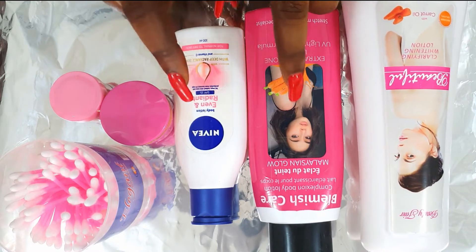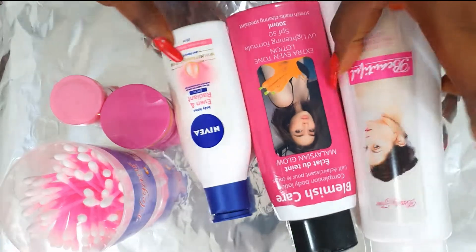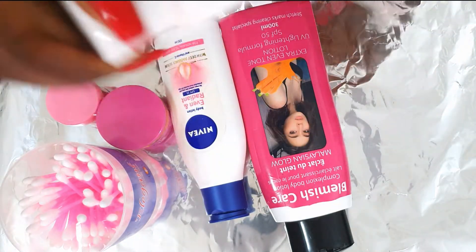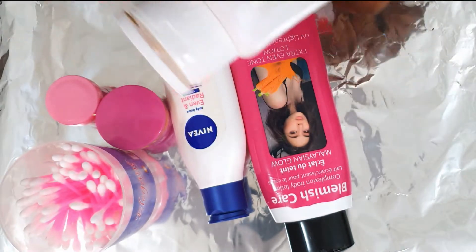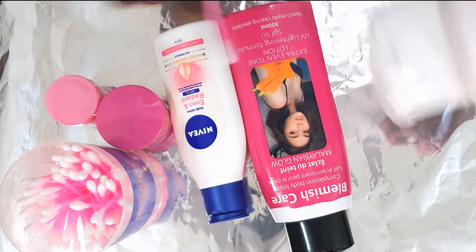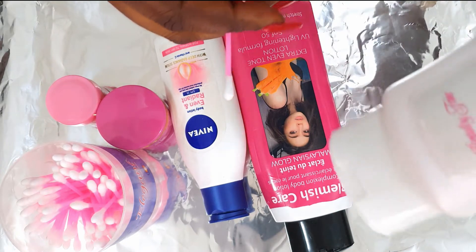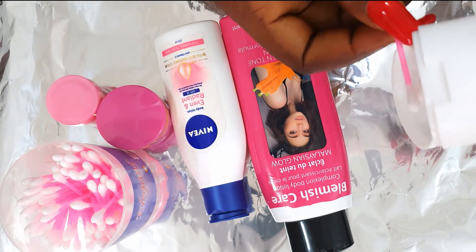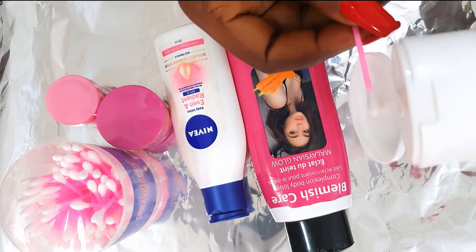To test for the presence of mercury, we're going to use aluminium and the skincare products on this cutting board. In chemistry, when aluminium and mercury react together, they form a product called amalgam, and amalgam is black in color. So what we're going to do is rub the skincare product against the aluminium, and if it forms a black color, we know that product contains mercury.